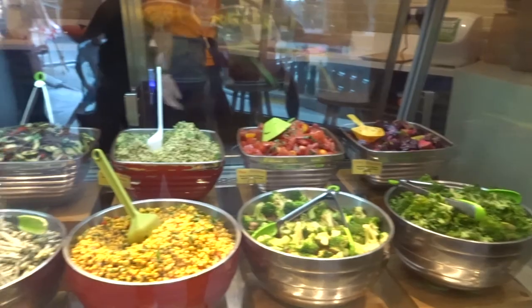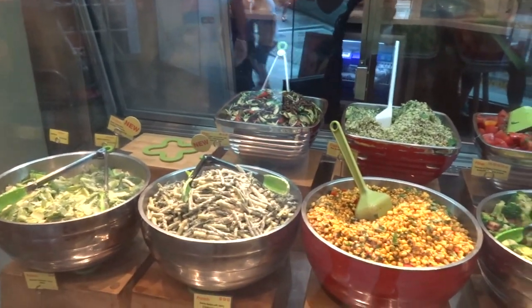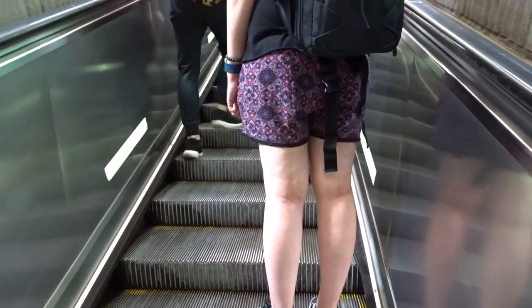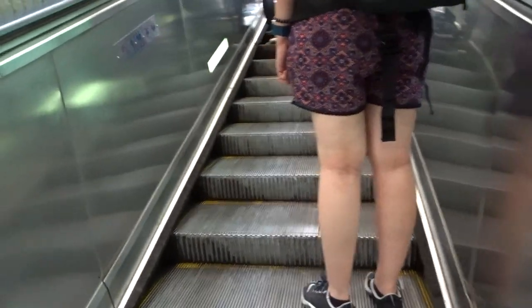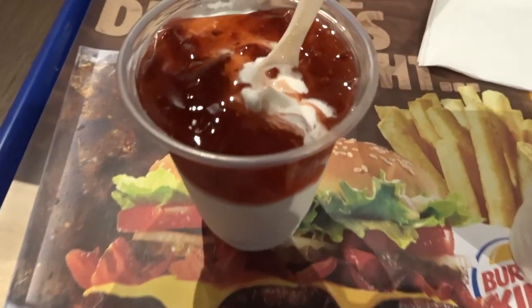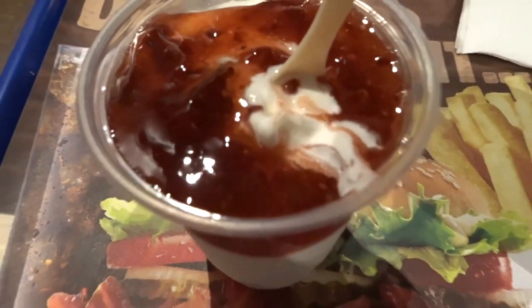It's unbelievably hot here. I think it must be about 40 degrees. Looks so good. Seems to be about five different sections of this escalator so far. We had to stop at Burger King to get something as cold as we could find because it is unbearably hot.